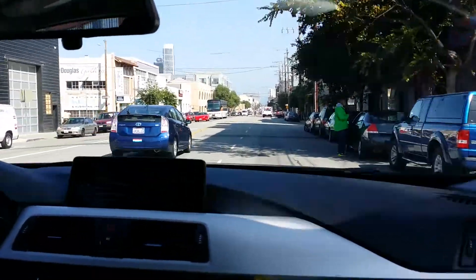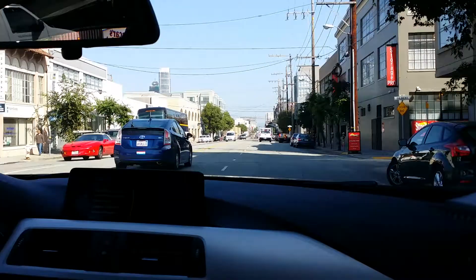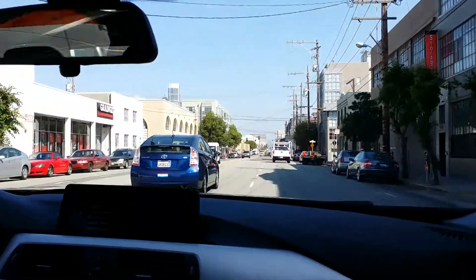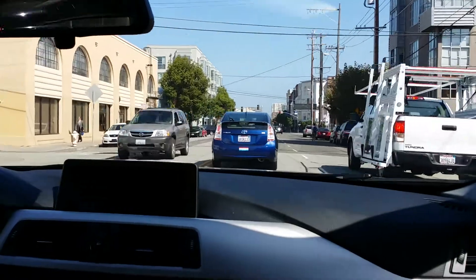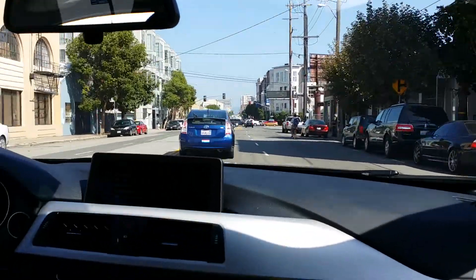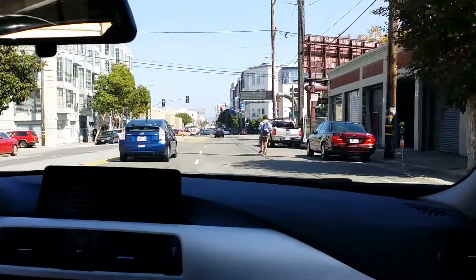First gear is really easy — there's no effort. I didn't have a lot of experience with this car, but it's really easy to get going. Second I'm still getting used to, so it's a little bit shaky. I think you can rev it up a little bit higher before shifting.